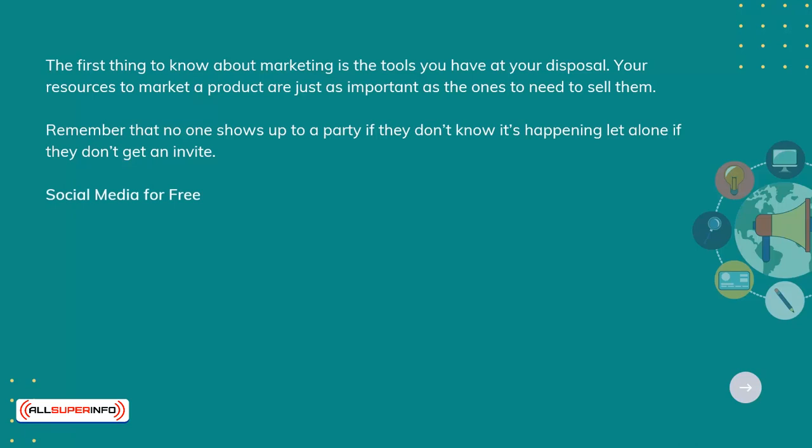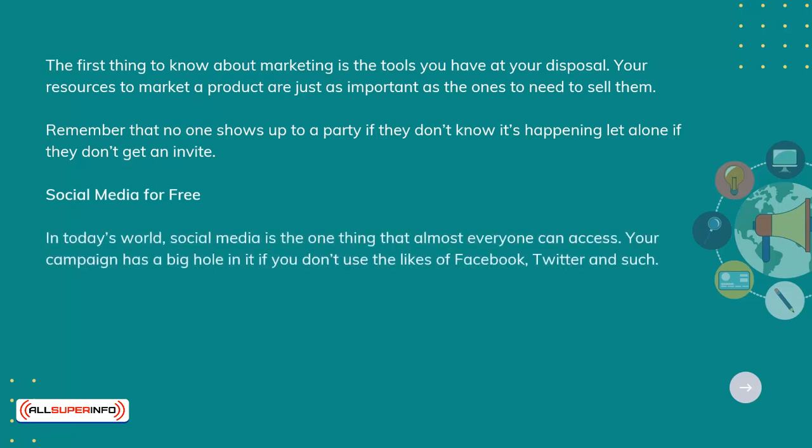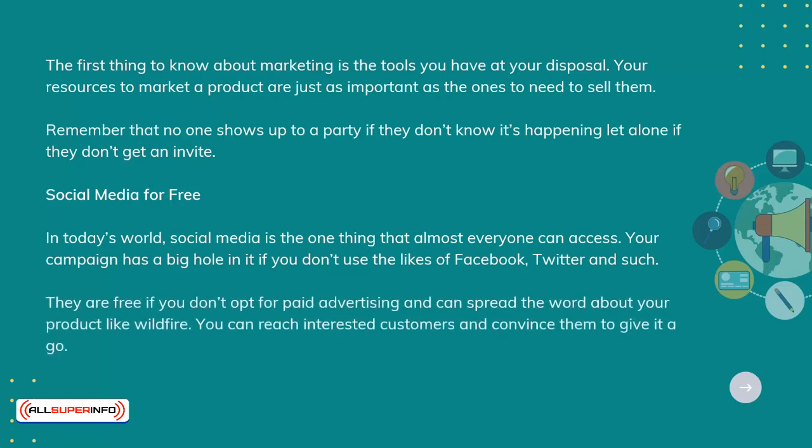Social media for free. In today's world, social media is the one thing that almost everyone can access. Your campaign has a big hole in it if you don't use the likes of Facebook, Twitter, and such. They are free if you don't opt for paid advertising and can spread the word about your product like wildfire. You can reach interested customers and convince them to give it a go.